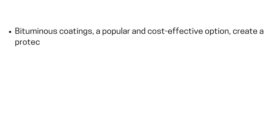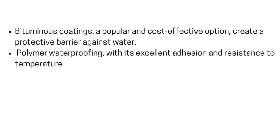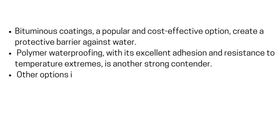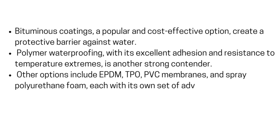Bituminous coatings, a popular and cost-effective option, create a protective barrier against water. For more demanding applications, bituminous membranes offer enhanced durability and flexibility. Polymer waterproofing, with its excellent adhesion and resistance to temperature extremes, is another strong contender. Other options include EPDM, TPO, PVC membranes, and spray polyurethane foam, each with its own set of advantages and ideal applications.